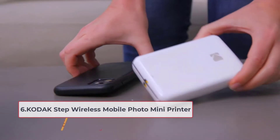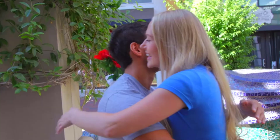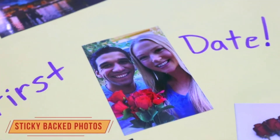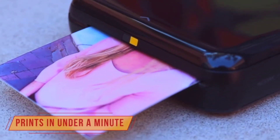At number six: the Kodak Step Wireless Mobile Photo Mini Printer. If you're looking for an all-in-one polaroid printer that won't break the bank, the Kodak Step might just be your match. The unit itself is affordable and because it uses zinc paper, you won't be spending on ink refills down the line. This printer connects seamlessly with both iOS and Android devices via Bluetooth, and with the Kodak app you'll be able to edit your photos and add borders and stickers before printing.